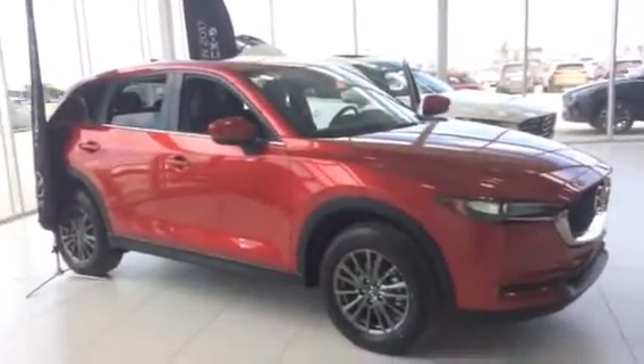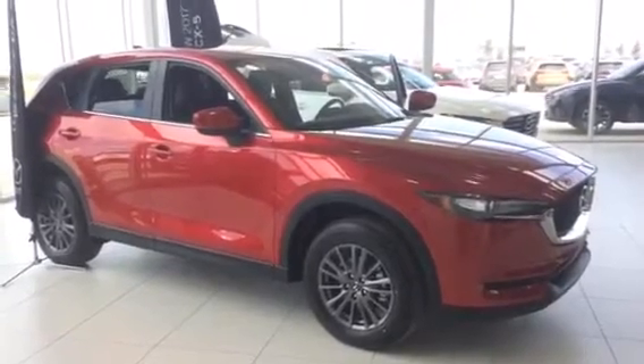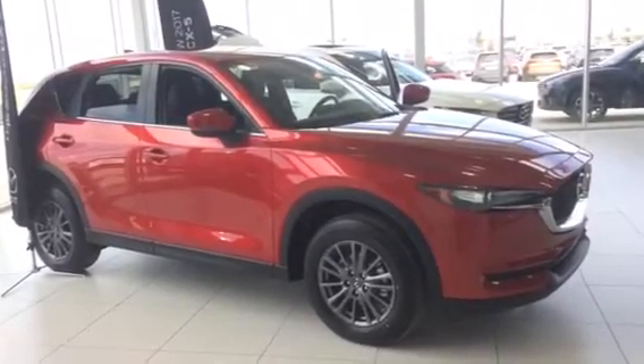So there you have it, the 2017 Mazda CX-5 GS. Let me know what you think and give me a call at 780-986-9665. Thanks a lot and hopefully we can put this in your driveway as soon as possible. Have a great day.